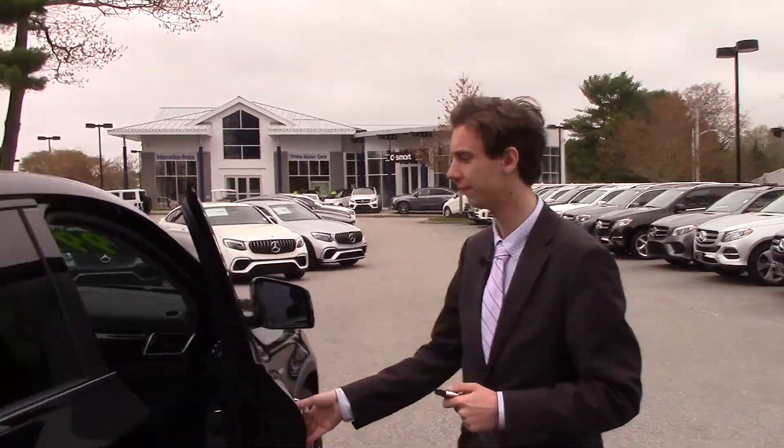Absolutely amazing vehicle, clean condition. Now let's hop in and go for a ride. Inside the GLE 43, one thing I want to point out right away — it's amazing — is this big panoramic sunroof.